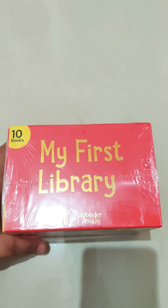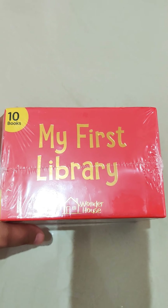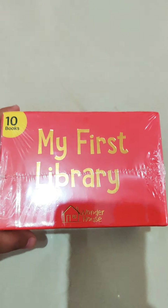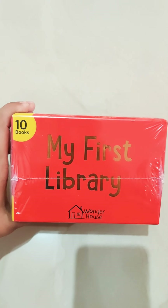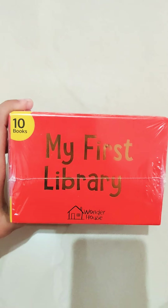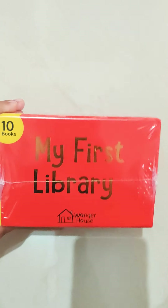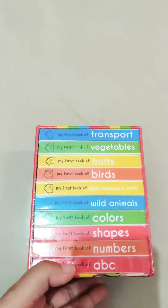Hi, so I have purchased this book for my child. He is nine months old. You can see the book is 'My First Library' from Wonder House. It is a collection of ten books, so let me show you what all it contains.